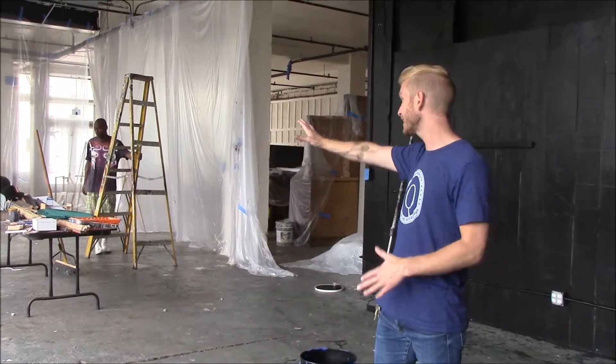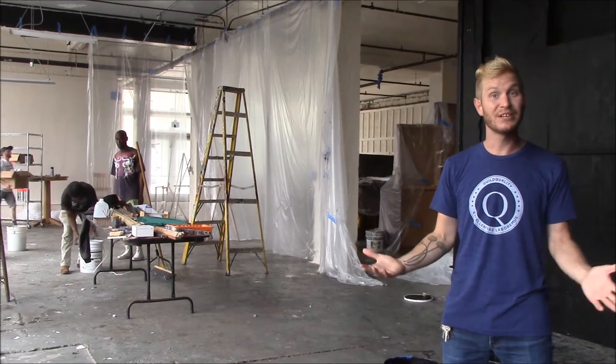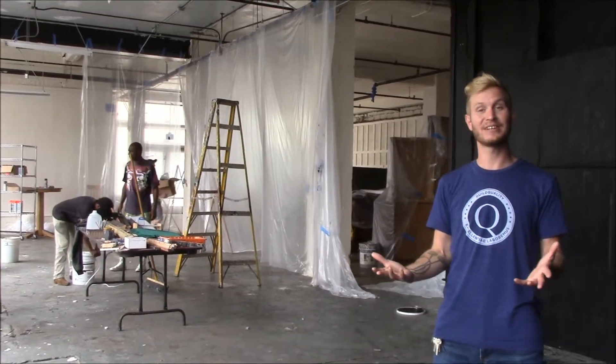And also a performance space at the end down there. We're working on the shelves and we'll have this finished today, so that's very exciting.